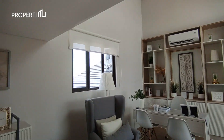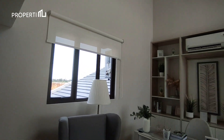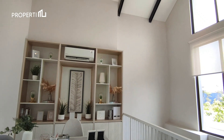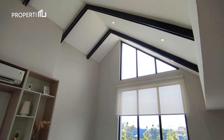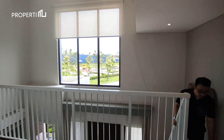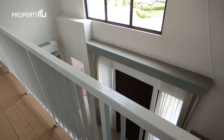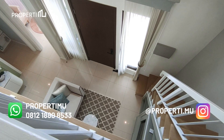Area mezanin ini bisa kalian fungsikan untuk ruang kerja, ruang bermain anak, ataupun kamar tambahan. Apakah kalian merasa Gardenia ini adalah rumah yang tepat untuk kalian? Mulai dari harga Rp 900 jutaan saja, kalian sudah bisa mendapatkan rumah impian kalian. Akan tetapi, untuk tipe 8x15, harganya akan start dari 1,4 M-an. Untuk detail lengkapnya, nanti akan kami update di kolom deskripsi video.